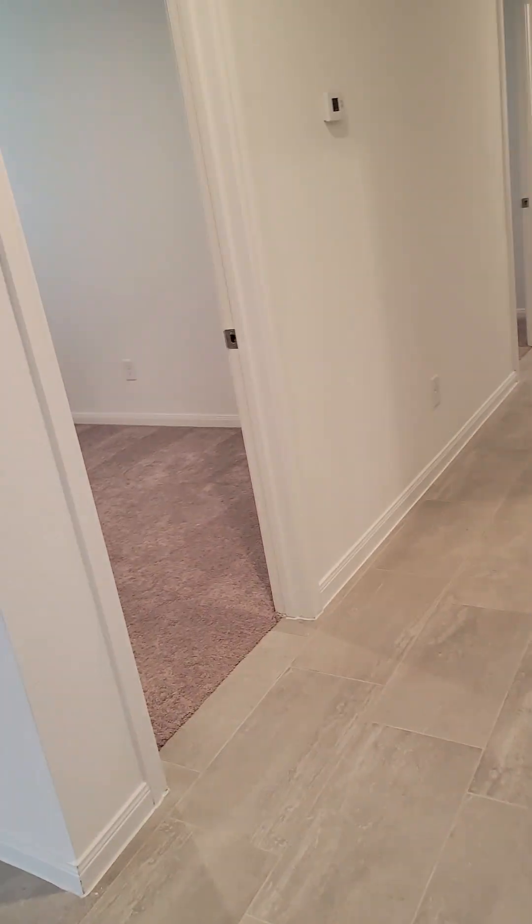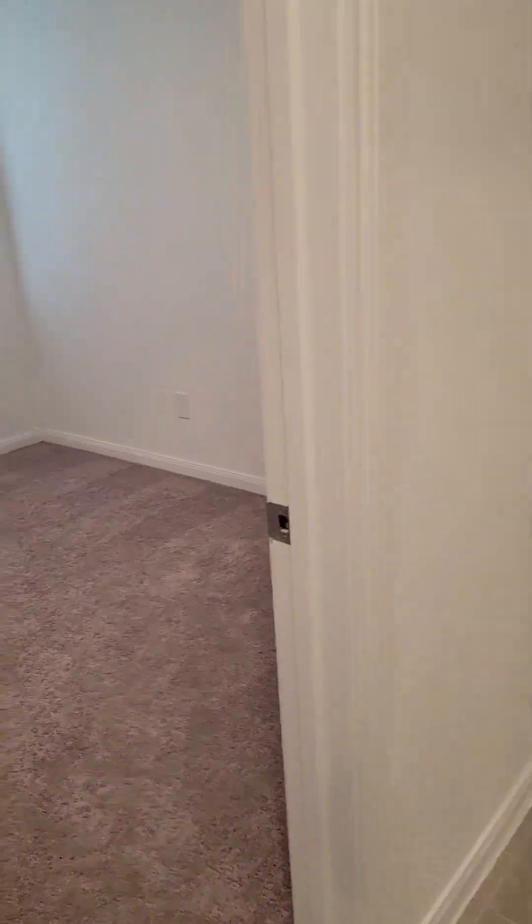Also 3 bedroom, 2 bath, pantry. Now this one has the trimmed out closets. The first house we looked at was just an opening — that's an upgrade here — so this one already has finished trimmed out closets. This is the 169 range.